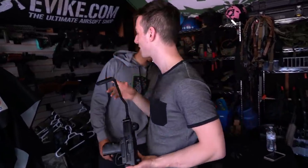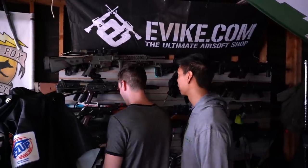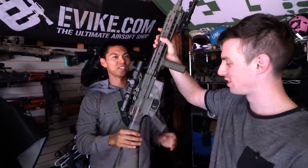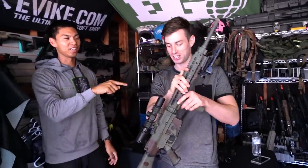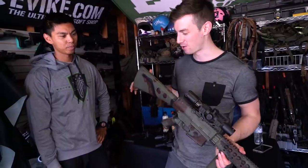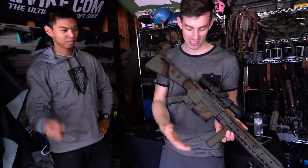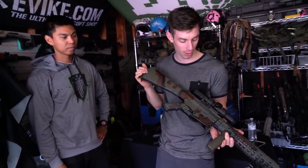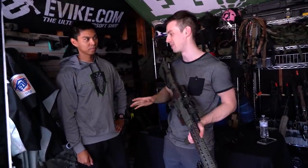This gun started as a G&G SR-25. He did not like it whatsoever. When he received it, the G&G magazines didn't fit in the G&G gun, the fuse burned through with the 11.1v LiPo — not their fault since it's designed for 7.4v — and it didn't shoot accurately. It was a mess.